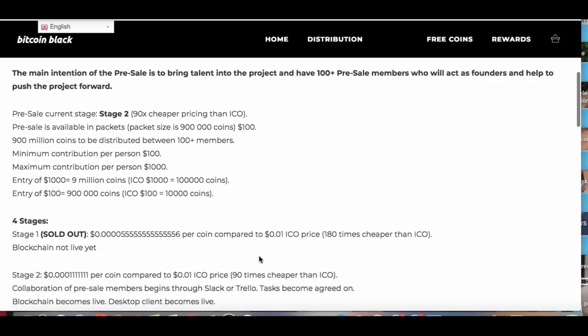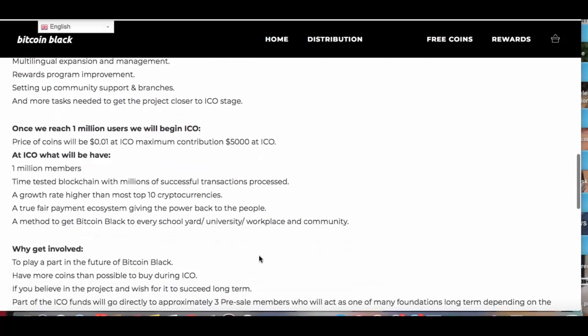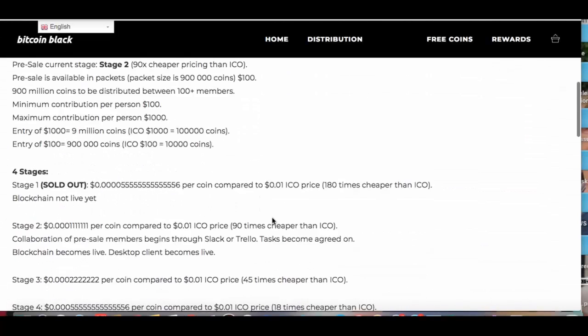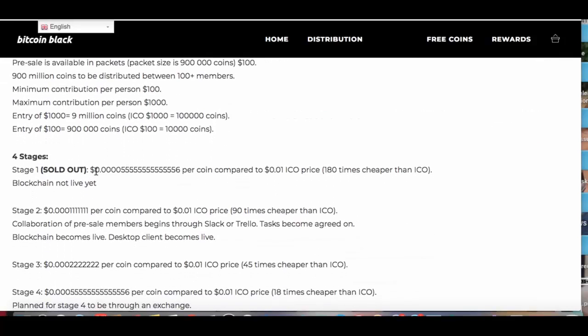They're not going to start their ICO until they reach 1,000 people. So they've already got how many people in this? I think it was like 60,000 or something like that, I'm not sure. But anyway, we missed it where it was this price per coin compared to the penny that the ICO price is — it was 180 times cheaper.